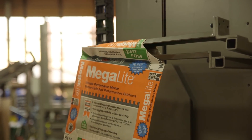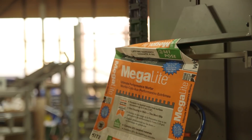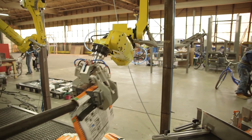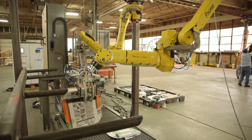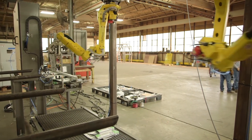Bag size changeover requires no tools and can be accomplished by one worker in under one minute. Stacks of empty bags are indexed under a pick box that features vacuum cups to lift one bag and present it to the valve opener, which holds the valve open until the robot grips it precisely to present it to the filler spout.